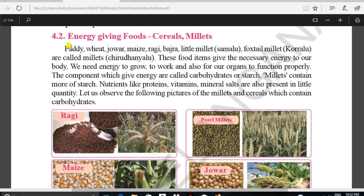Hello children, now we are going to discuss about energy-giving foods, cereals and millets. In the previous lesson we also discussed about this, and now I will repeat this once again.